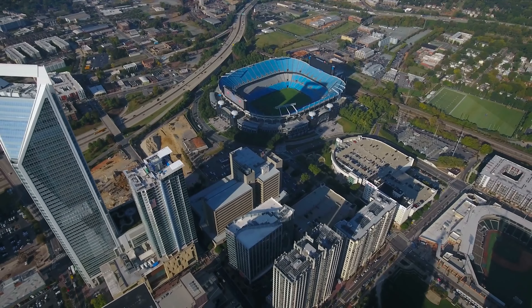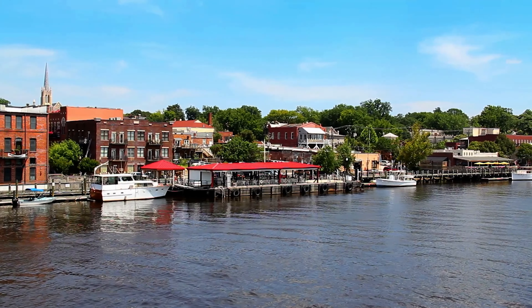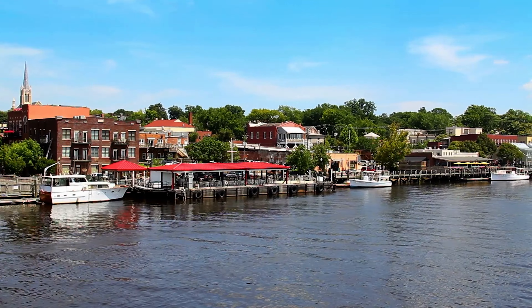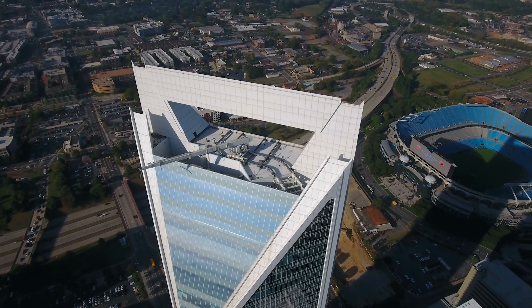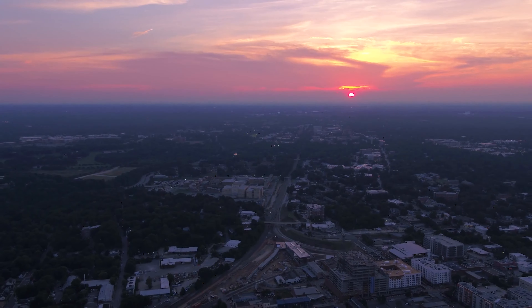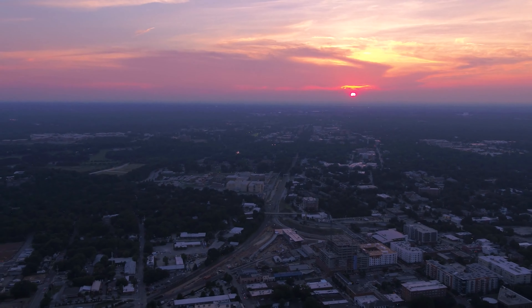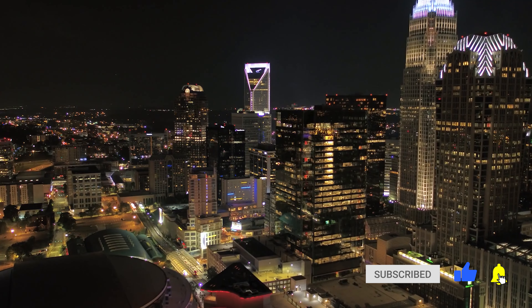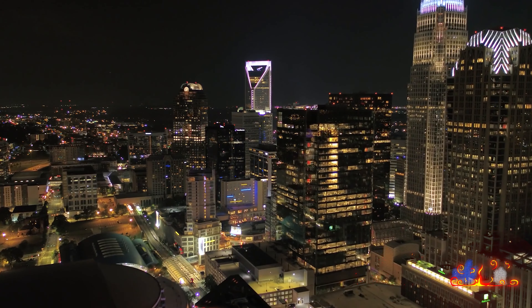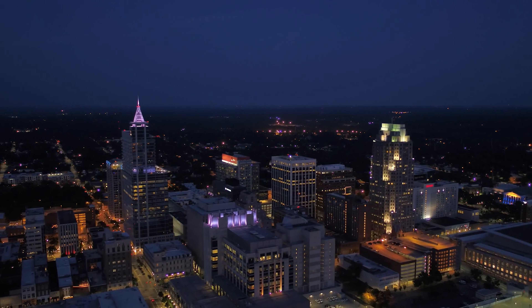That does it for North Carolina. Do you agree with our list? Did we miss any must-see locations? Let us know in the comments below, and be sure to include the North American location you'd most like to see featured in a future video. If you enjoyed this travel guide, tap the like button, subscribe to the channel, and ring the bell to enable notifications so you're always first to know when a new video drops. Until next time, safe travels!